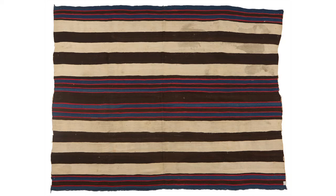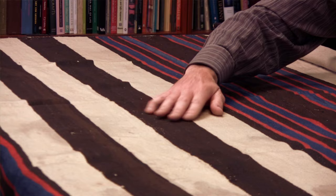I came across a first phase chief Navajo blanket that was handed down through the family. To me it seemed very cool — an Indian blanket. I never really thought it was worth any large sum of money.